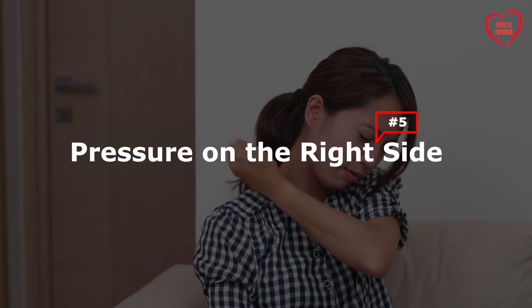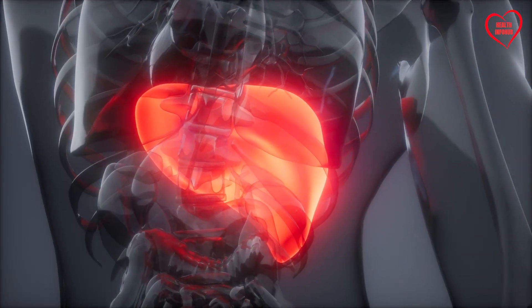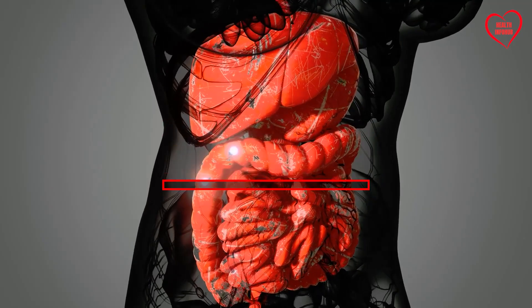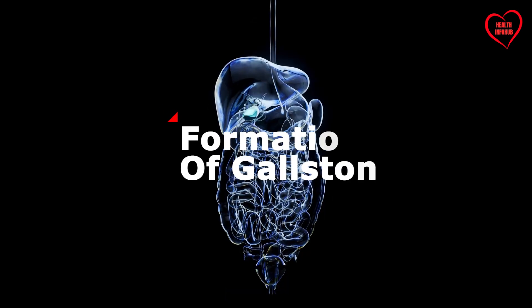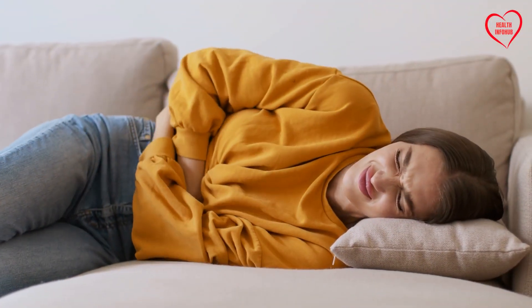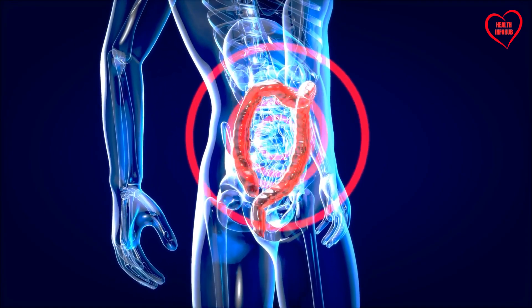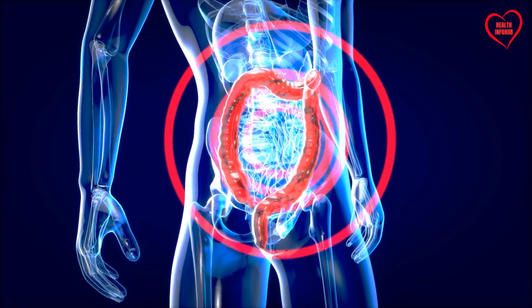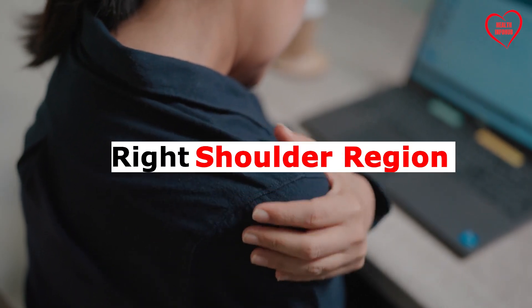5. Pressure on the Right Side. Hepatic discomfort or pressure on the right side of the rib cage may result from various liver-related issues, including gallbladder dysfunction, hepatic congestion, or inflammation. Thickening of bile and the formation of gallstones can obstruct the bile ducts, leading to discomfort or pain in the upper right quadrant of the abdomen. Additionally, hepatic congestion or enlargement can exert pressure on adjacent structures, causing discomfort or referred pain to the right shoulder region.